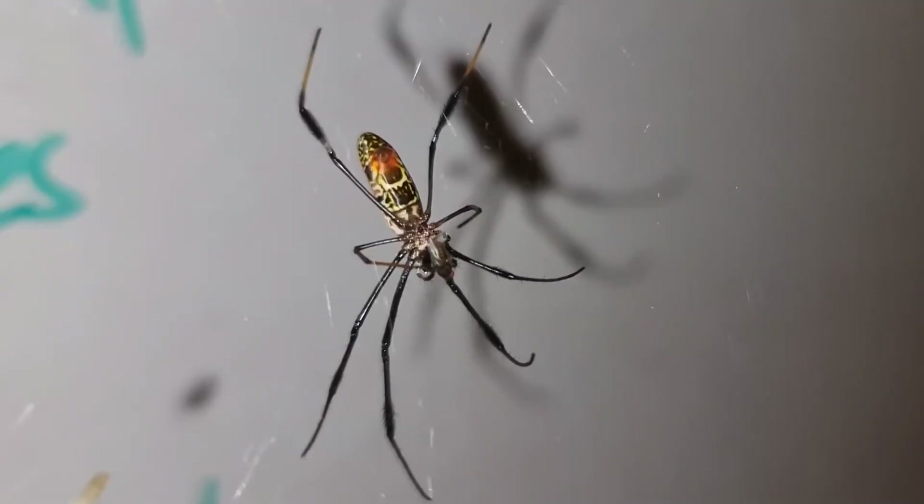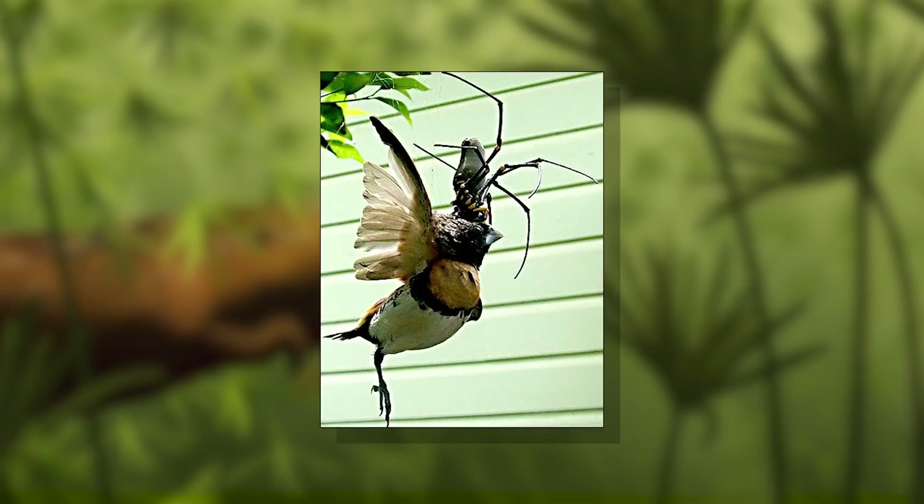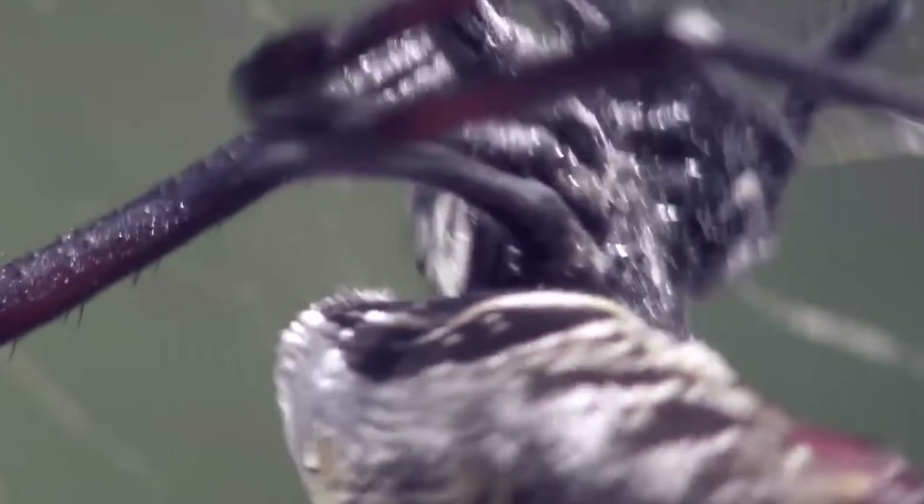The orb weavers are some of the coolest and biggest spiders around. They're often brightly colored, with finger-like spindly legs, and they splooge out golden silk. They make huge, one and a half meter diameter webs, and can prey on things as large as small birds, bats, lizards, and snakes.